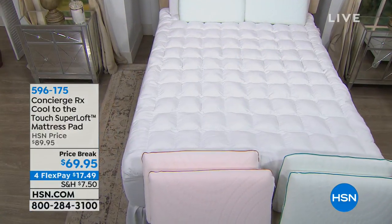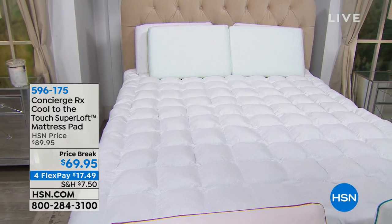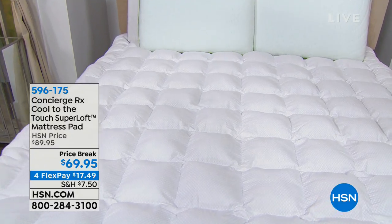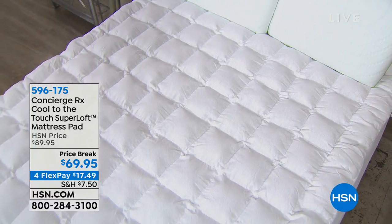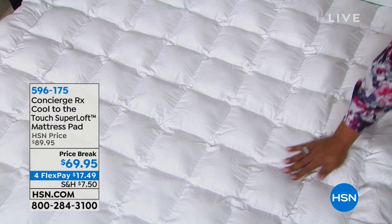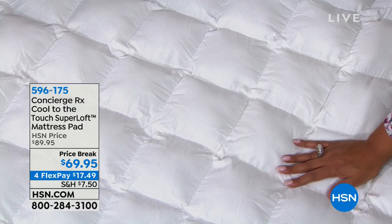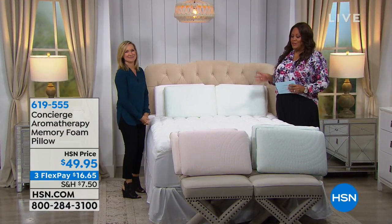If you're a hot sleeper, it's actually cool to the touch. It's $69.95 and four flexible payments of $17 and some change — all sizes for $69.95. You're getting twin, full/queen, king, and California king for one price. It repels water, has deep pockets, incredible softness, and super loft. It is the Superloft Concierge mattress pad — the number one seller. It protects your mattress.